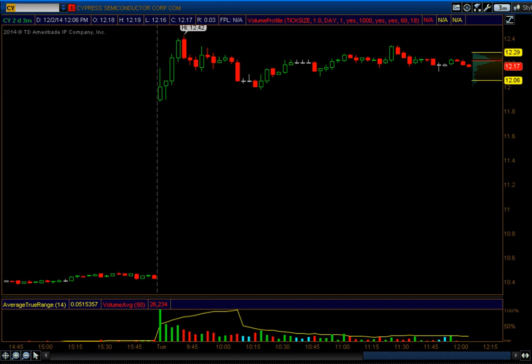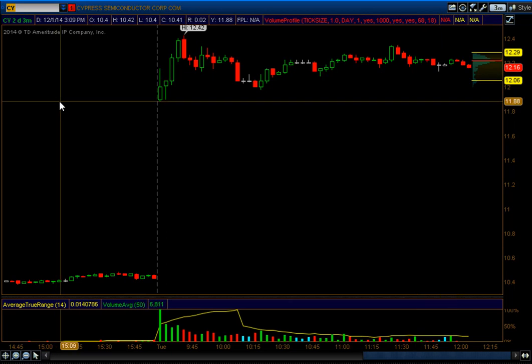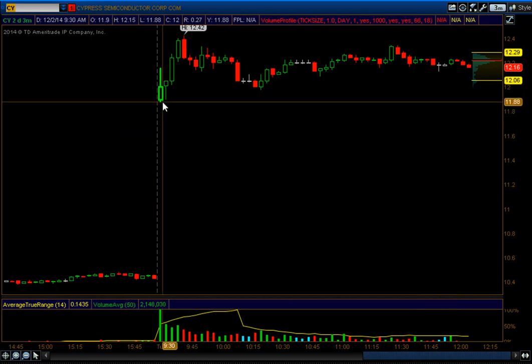We'll start out by looking at CBY. CBY was called at the open — I called out short below 11.85, right below this level. It never triggered. I just wanted to show you this and how a lot of trades get saved. Also at that point there was a big spread on it, so I was kind of cautious about this. Anyways, this was never triggered.